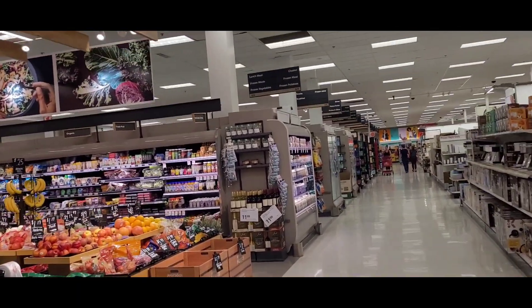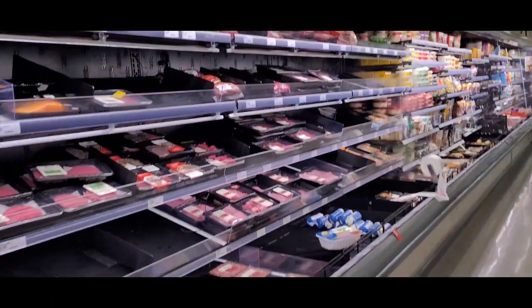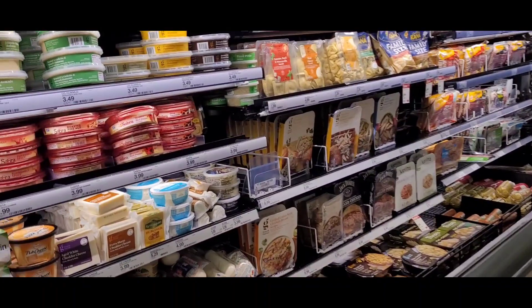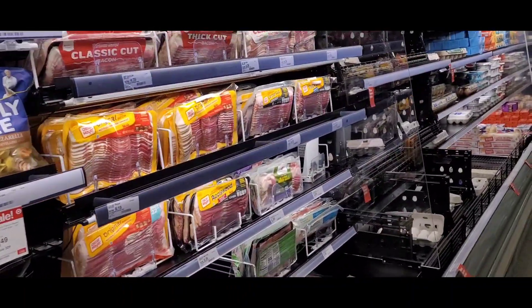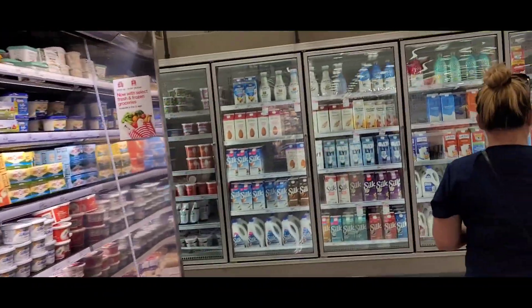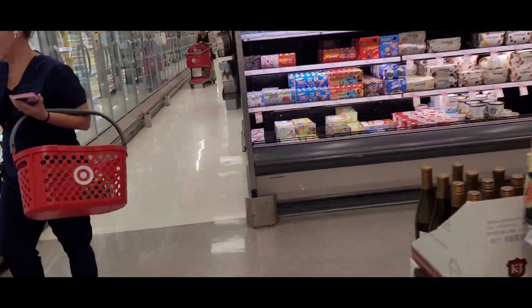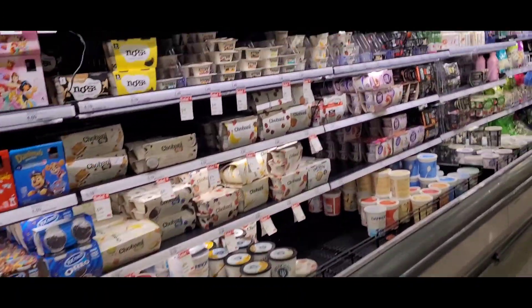This is the vegetable section. Meat. Hummus, bacon, eggs — my favorite. Oh, some wine.